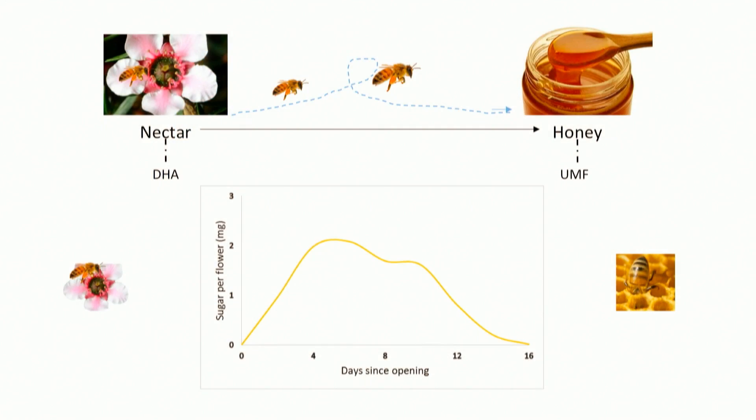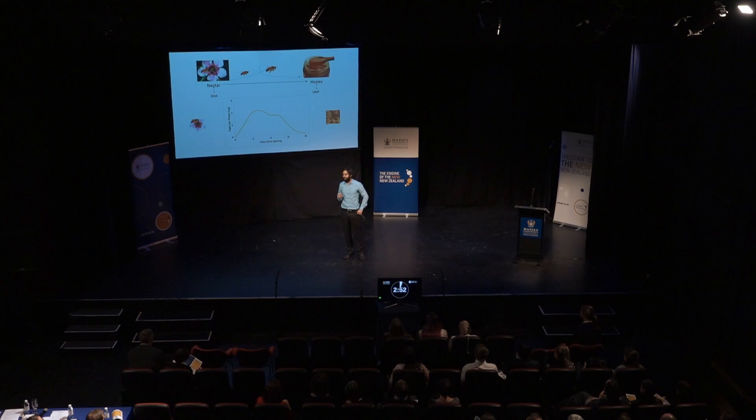Manuka honey — it is our national liquid gold. It will heal an open wound when antibiotics simply can't help, and it sells for up to $600 a kilogram. But what is it even made of, and what makes manuka honey so damn good?